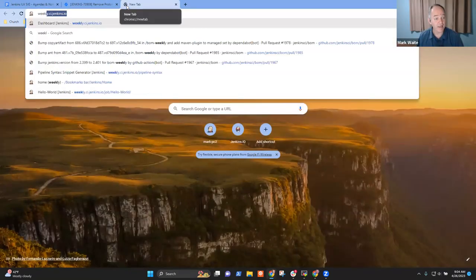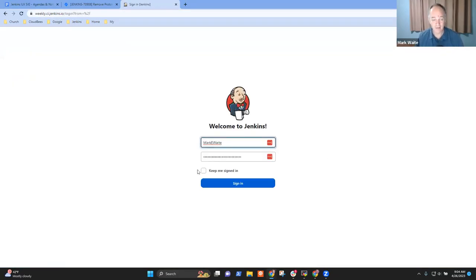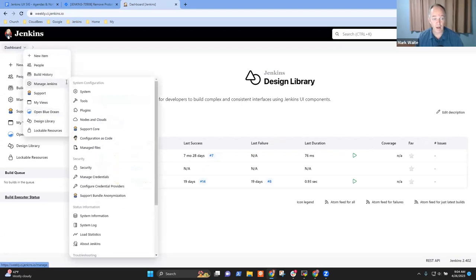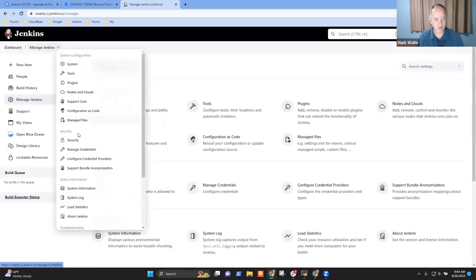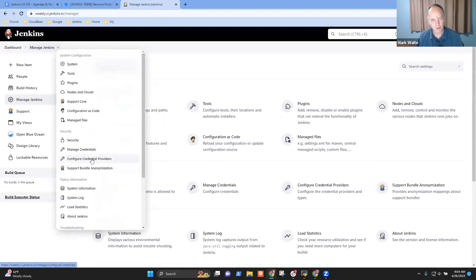Let's do a demo. Here's weekly — if I log in, the drop-downs are now not coming from Yahoo UI. They're powered by Tippie, the same as the tooltips. Notice everyone — modern, not Yahoo UI.